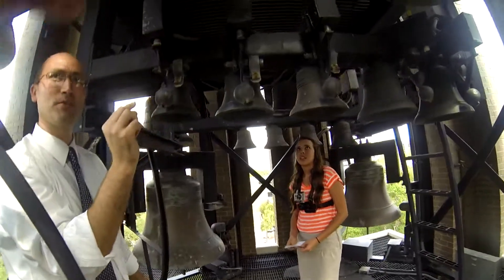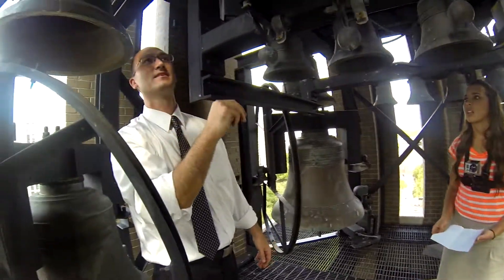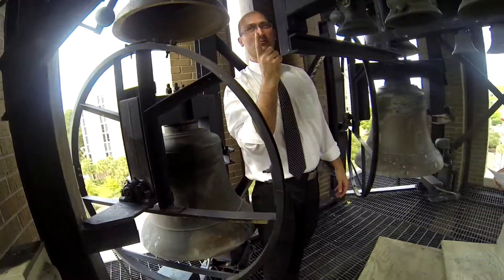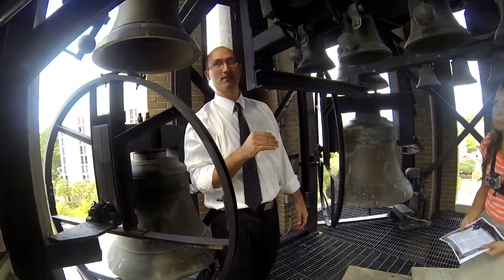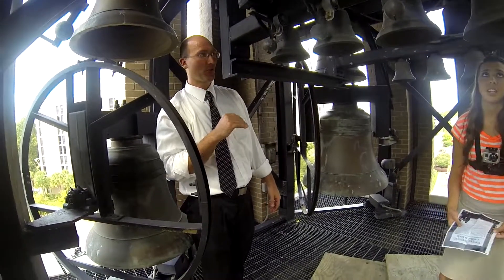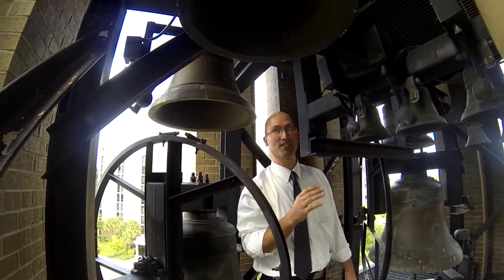The bell was created and then drilled out in order to get just that perfect sound. The company that created this is called Burden Bell Company. They have one person in the entire world who does that for their bells. He was trained somewhere in France and he travels all over the world doing just that.